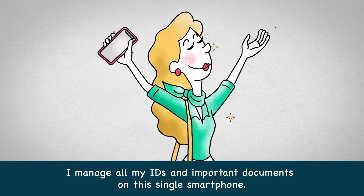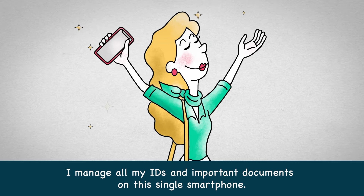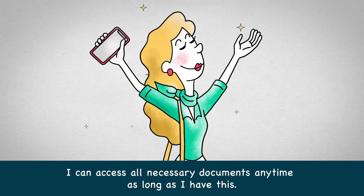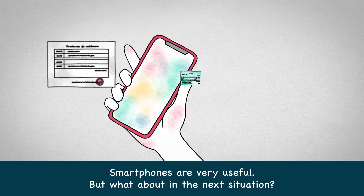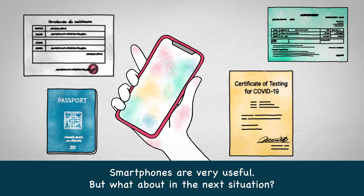I manage all my IDs and important documents on this single smartphone. I can access all necessary documents anytime as long as I have this. Smartphones are very useful. But what about in the next situation?